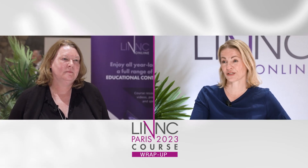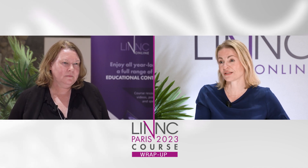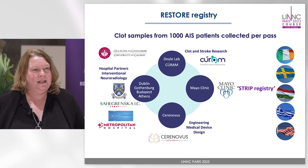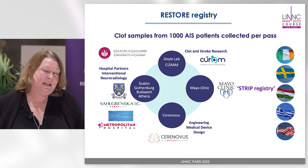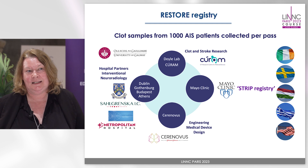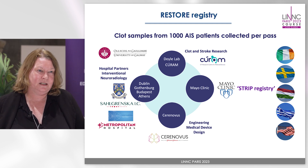I would like to ask you a little bit about the RESTORE and the EXCELLENT registry. Maybe you can summarize what this is and what your work is. The RESTORE registry is a registry that we've worked on in University of Galway since 2017. Within it, we've worked with clinical collaborators throughout Europe in Dublin, also in Gothenburg and Budapest and in Athens. Between them, our collaborators actually collected 1,000 cases.